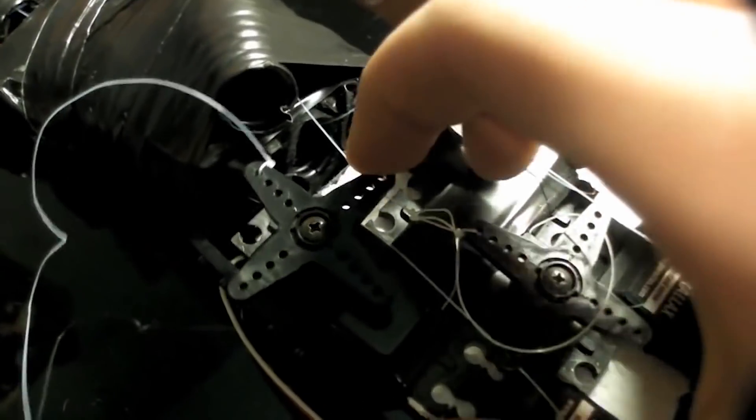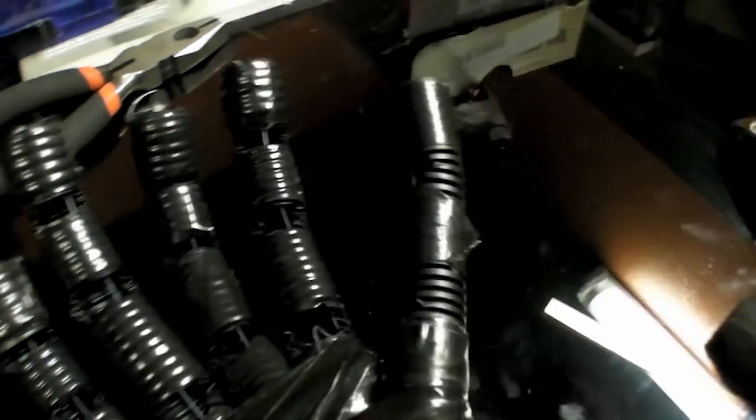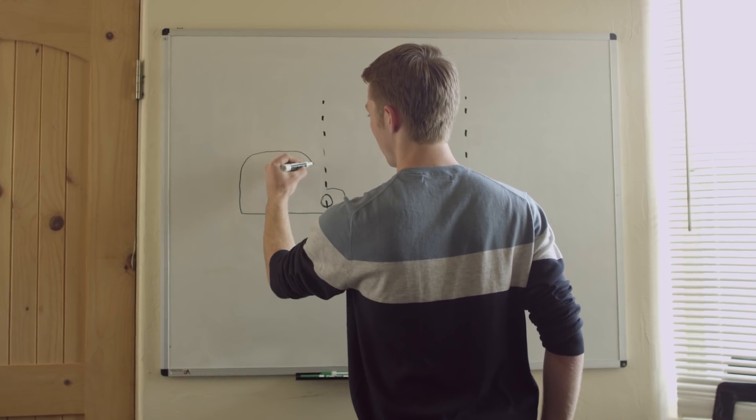After I made the first prototype, I entered it into the science fair. People wanted to see it move. People wanted to see it work. They wanted to touch it, feel it. It was something that they could relate to. After that science fair, I went back to the drawing board and saw a hundred different ways I could make it better.